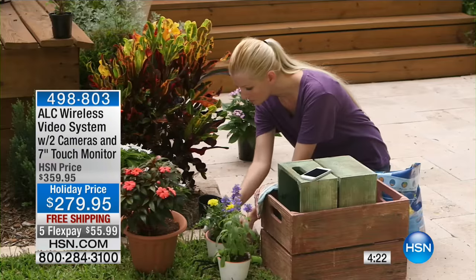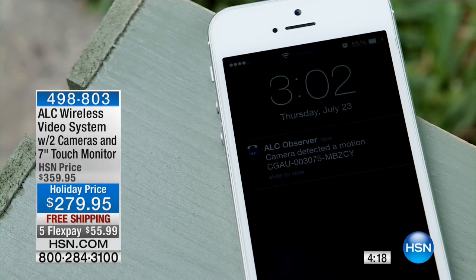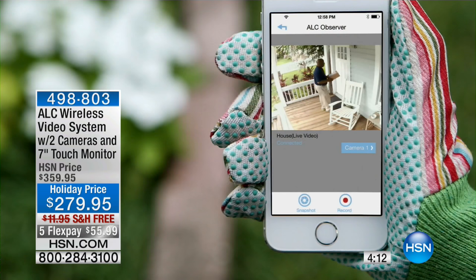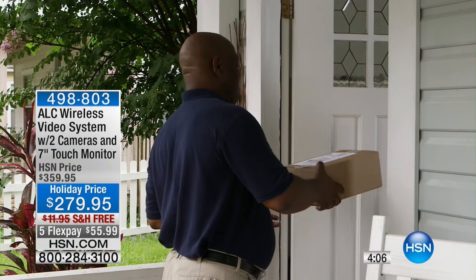This doesn't have to be just for bad guys — it could be the person taking your newspaper, or in my case, the guy putting his dog poop in my garbage can. I put a sign on it and it stopped happening — people just don't think about it, but yeah, you don't want that.